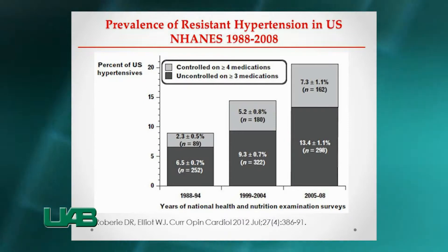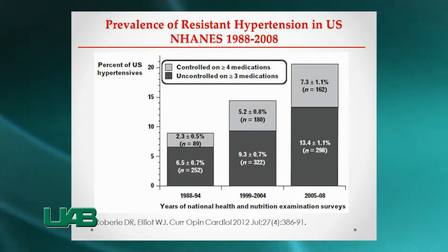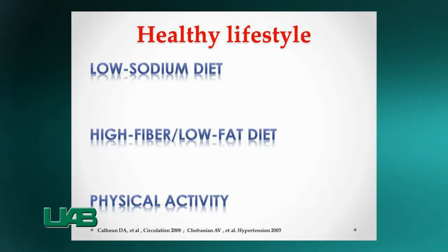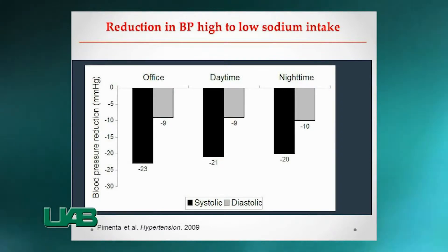Treatment-resistant hypertension was previously considered rare. Unfortunately, its prevalence doubled over the last 20 years. It has been shown that patients with treatment-resistant hypertension who follow a low-sodium diet,